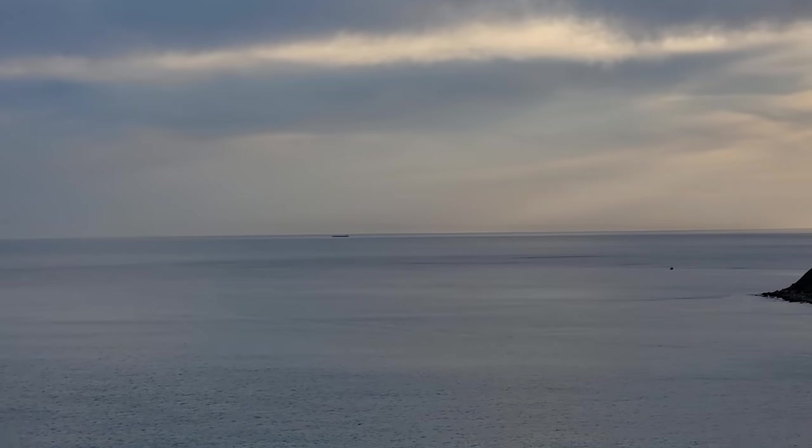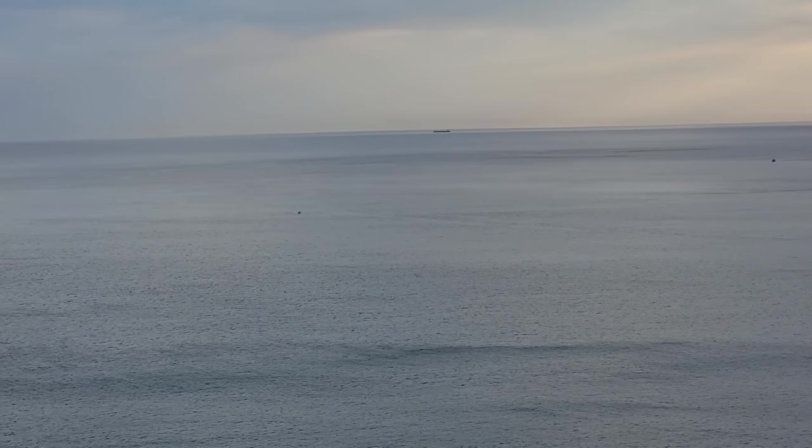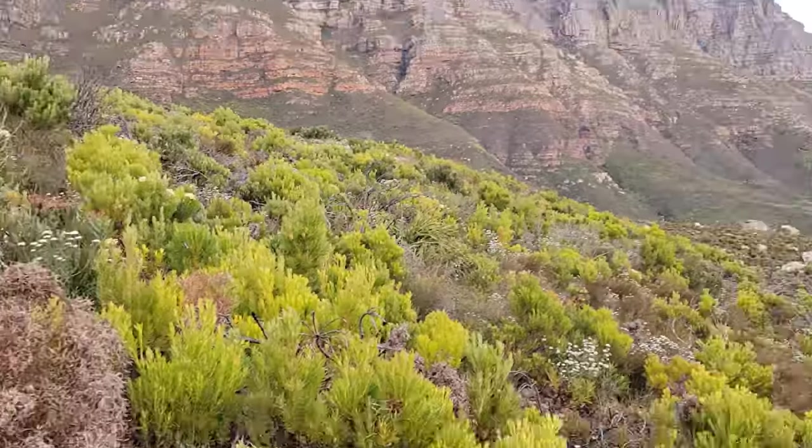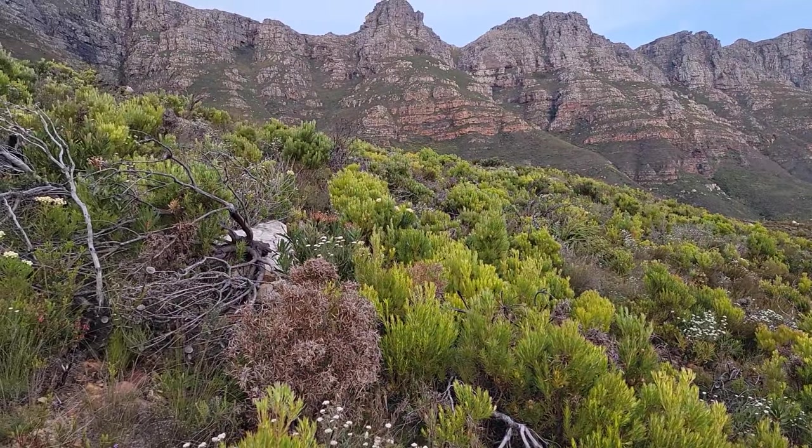Hoots Bay — how do you spell that? Hout? I don't know, who knows. Looks like some nice waves back there on the beach. Seen some beach activity going on.